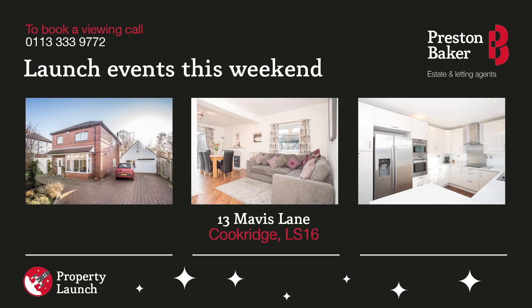Welcome to this week's property launch update for Saturday 5th March. We've got a fantastic detached property to share with you this week in Cookridge.